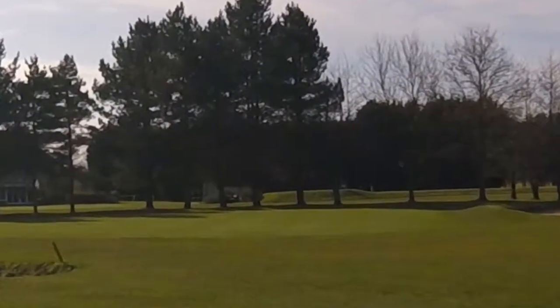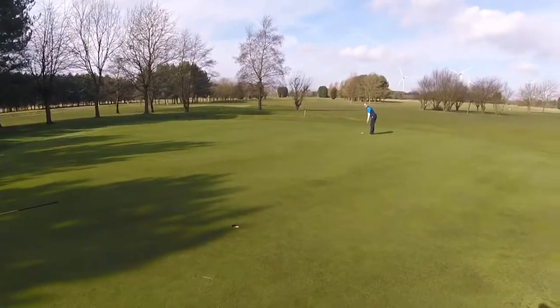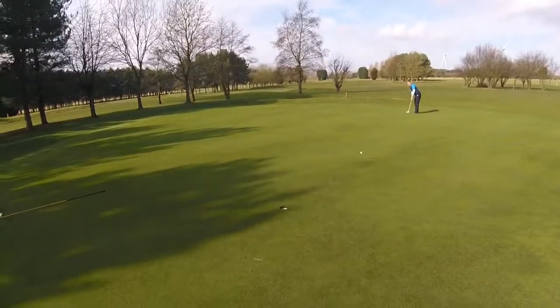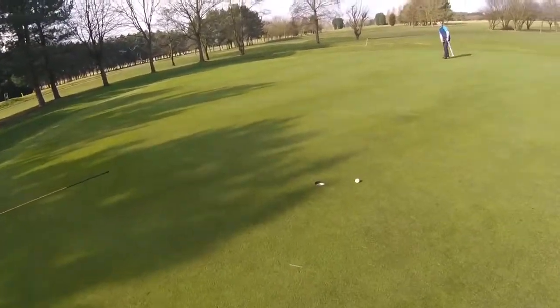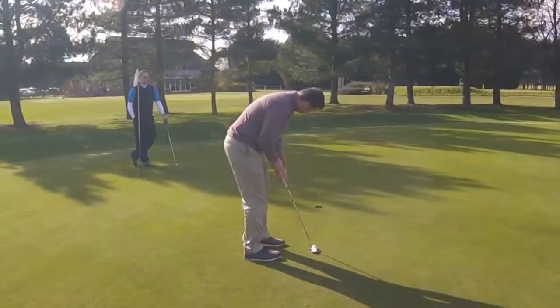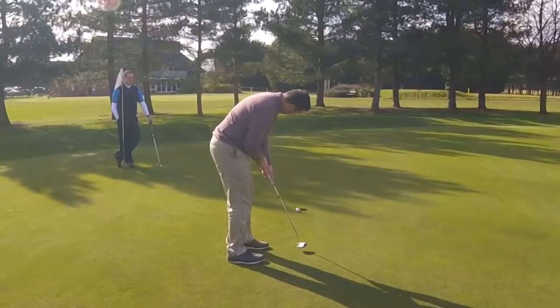Ooh, a juicy one! Lyndon's a long birdie putt. Running nicely — good putt. I'll give you that. Needs these points. Left it.